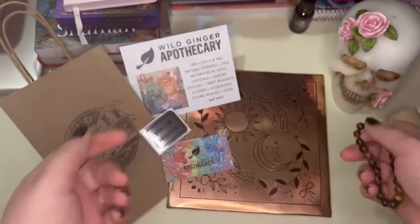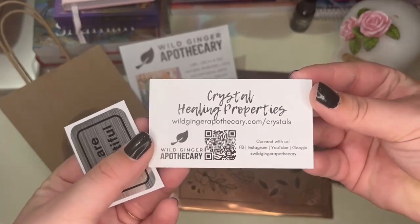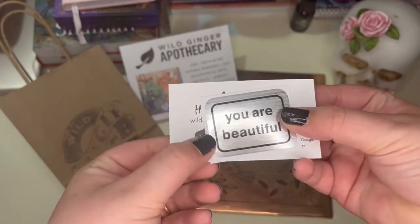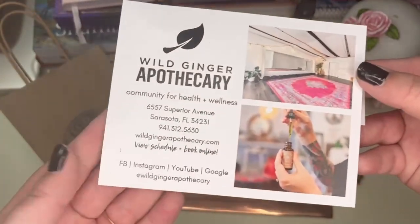When I got home and opened the envelope, they actually included their card, their information with a little scanner sticker, which is really cute, and another card — they have some classes and everything too.